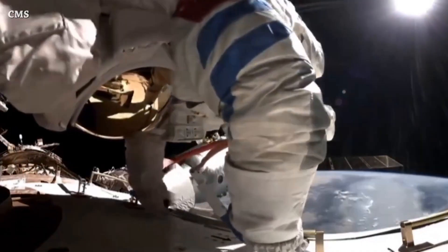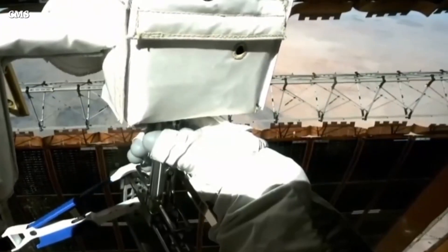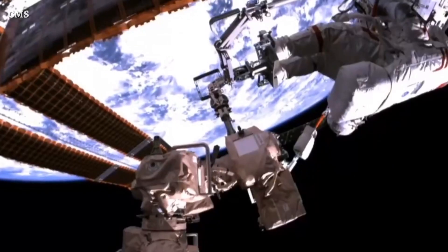Let's end this video with yesterday's Shenzhou 17 taikonauts spacewalk. The taikonauts completed a 7-hour and 25-minute spacewalk. That's it for now — this is the end of this episode, see you tomorrow.